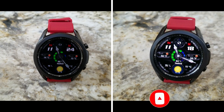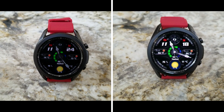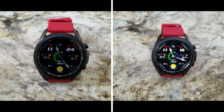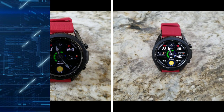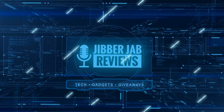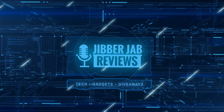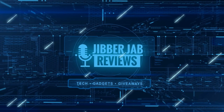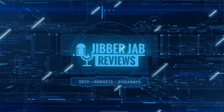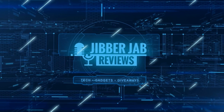Thanks again for watching the review and for supporting the channel. Remember to smash that like and subscribe button before you leave. If you liked it, show us some love with a thumbs up, subscribe, and share the video with your friends — your support really helps keep the channel going so I can continue to offer discounts, giveaways, and fresh content. I'll see you in the next episode — take care!